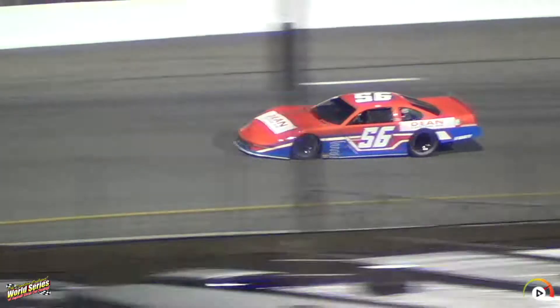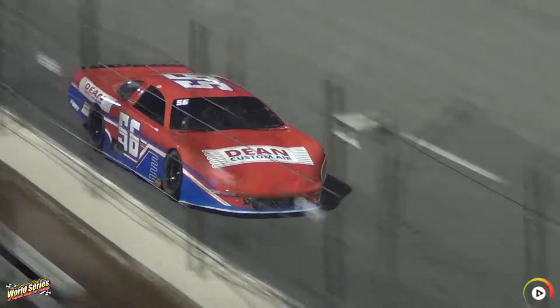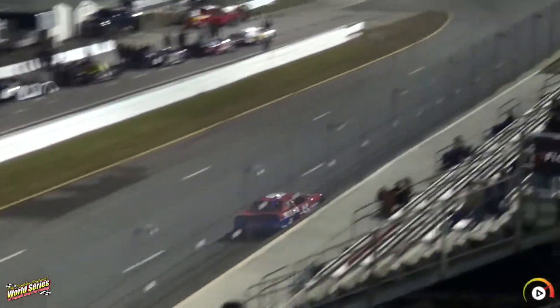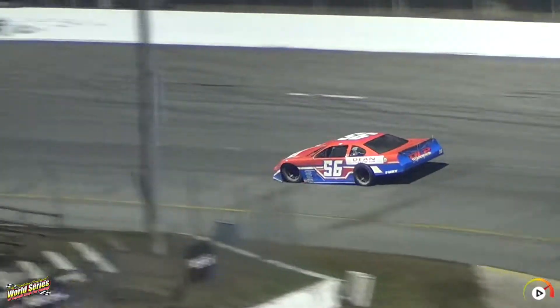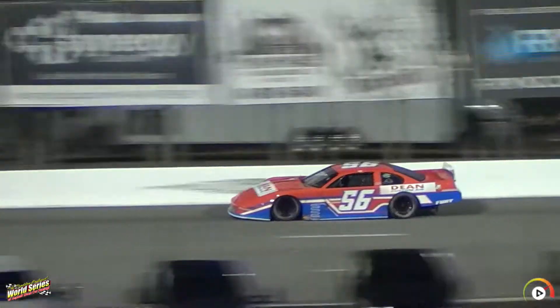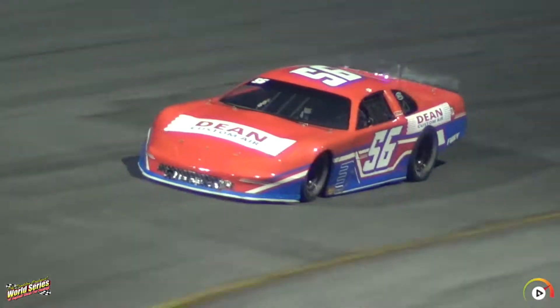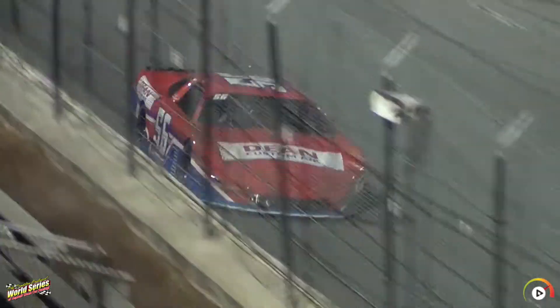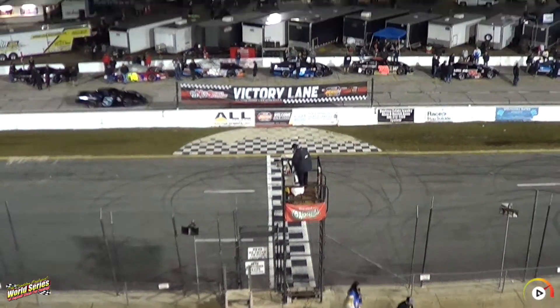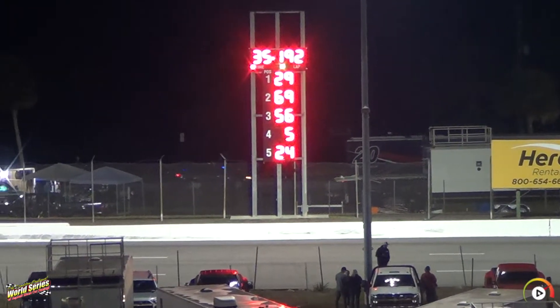Finished fourth last night in the Pro Late models, looking to pick that up just a little bit here. He clocks in at 18.804 — that's going to put him third. Checker 5 on 5: 18.598, that puts him third behind Hunter Wright and Michael Hine.